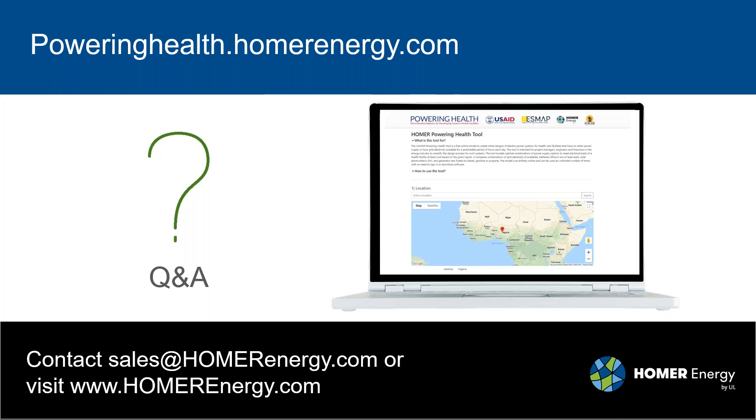Am I permitted to repeat this training for young system designers? Absolutely — this is free, it's out there, and you can train people here. This webinar is being recorded, so it will be shared and will be publicly available. The goal of the World Bank and of USAID that originally funded Powering Health was to make this technology available at no cost to help people with these systems. Please go ahead and get it out there.